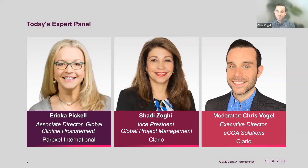Luckily, I have two resident experts here to help guide us through the discussion. Joining us from Parexel is Associate Director of Global Clinical Procurement, Erica Backell. Part of her remit in procurement is to evaluate technology vendors on a study-by-study basis to ensure they are making the best choice and picking the best partner for each particular trial.